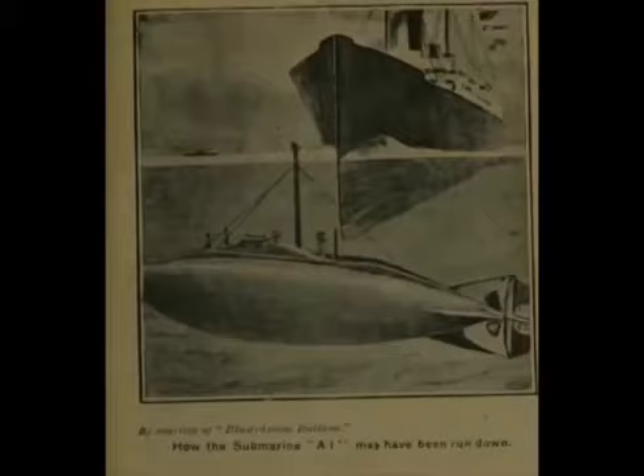Now this display is all about the HMS A1. The HMS A1 was the first all-British designed and built submarine, which was tragically run down by a liner coming into the Solent called the Berwick Castle.